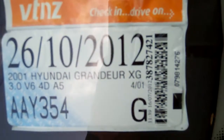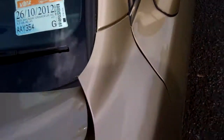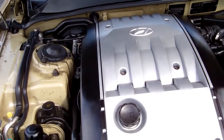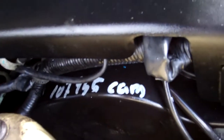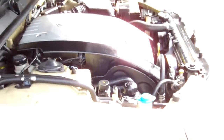3-litre V6 engine, registered through to the 10th month 2012. Here's the engine — DOHC 24-valve, so heaps of grunt. And that would indicate to me that a cam belt was replaced at 107,000 Ks — good thing.